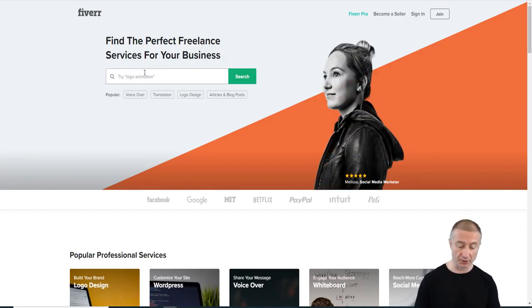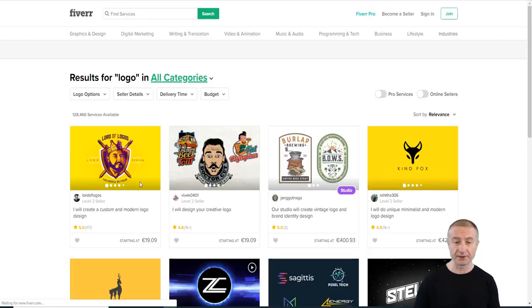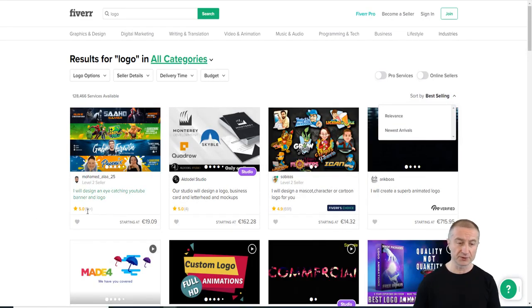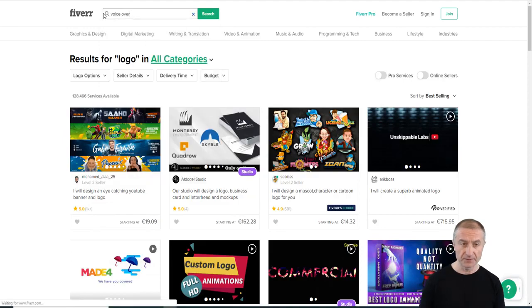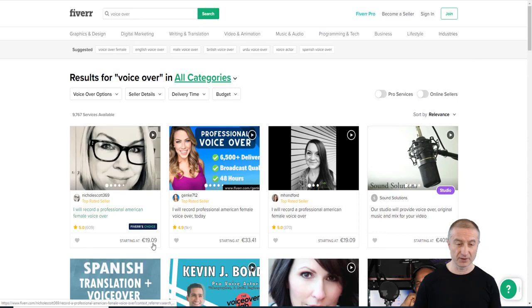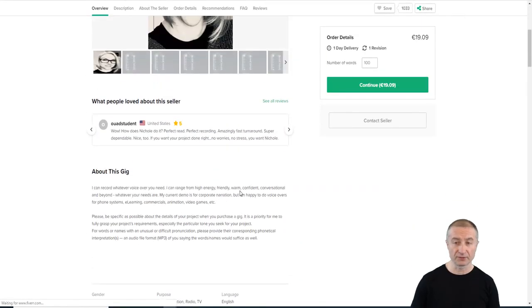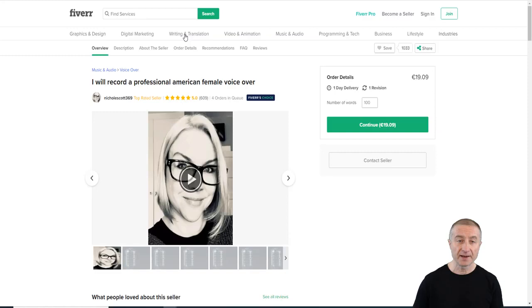To become a freelancer, it depends on your skill set. On Fiverr, if you're skilled at logo design, the best-selling gigs show over a thousand sales starting at around $19 to $20 — it's definitely not just $5 anymore. For voiceovers, one Fiverr Choice seller charges $20 for 400 words and has over 600 gigs completed. For additional words the price goes up, so you can earn quite a bit.